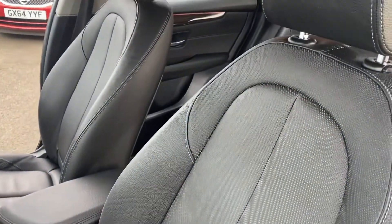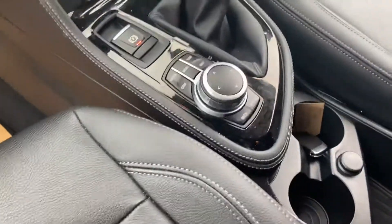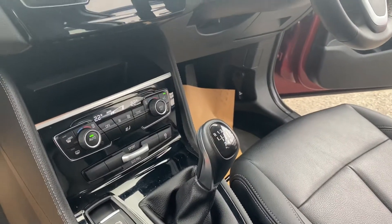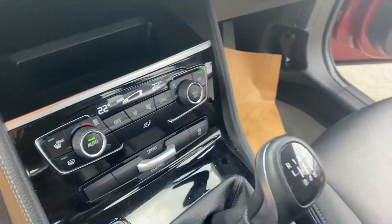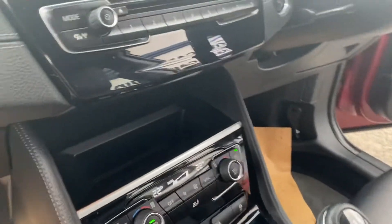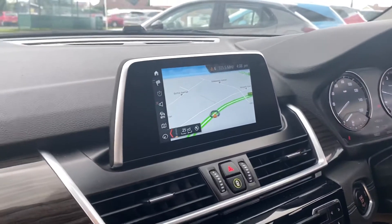In the interior you've got full leather, and down in the centre there's your iDrive control along with dual climate control. You'll also see the different driving modes at the bottom and a six-speed manual gearbox. This model comes with satellite navigation as well as Bluetooth connectivity.